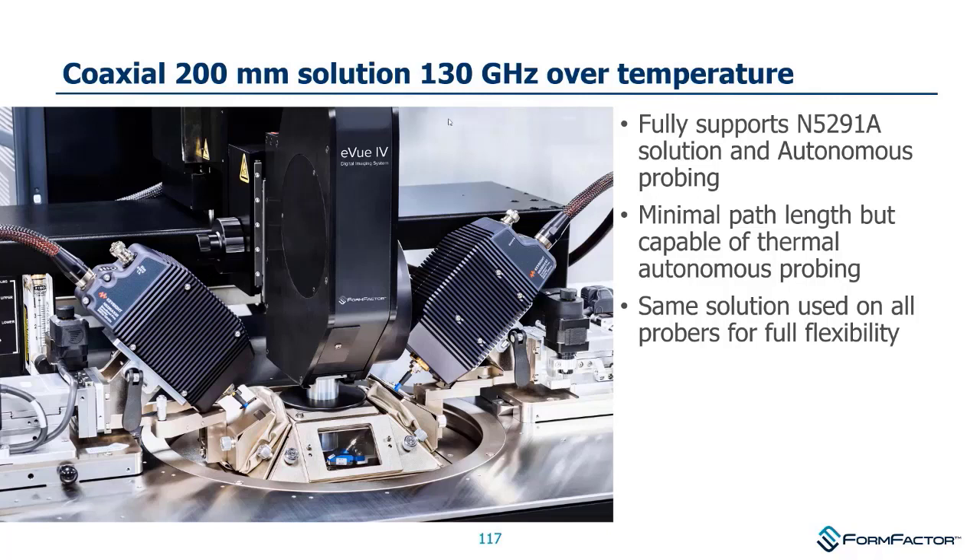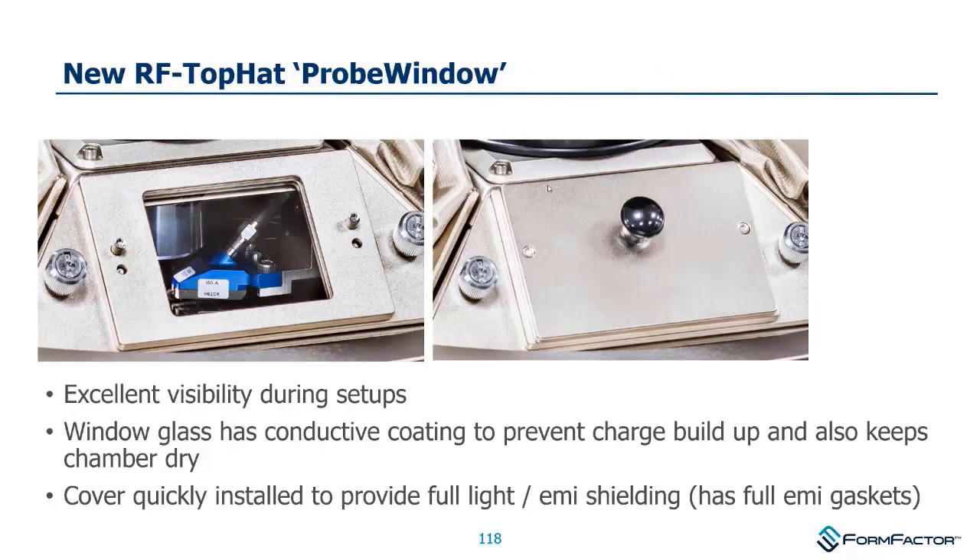We use this same setup on all our platforms: Summit 12K, Summit 200, CM300, Elite, EPS 150s — more or less exactly the same setup with different adaptations for height, which are comparatively modest. As part of this new setup, we had a new top hat.